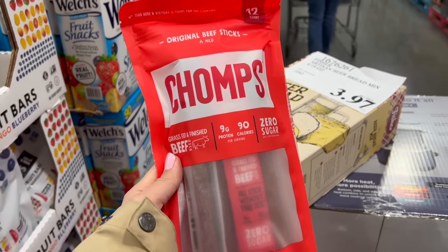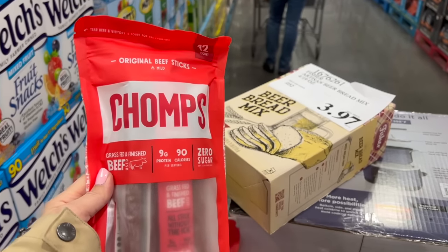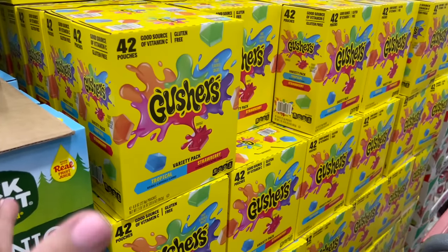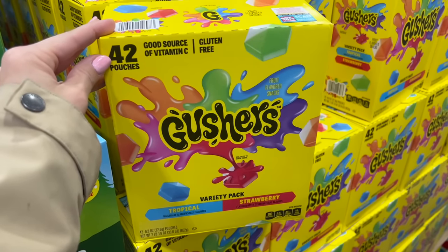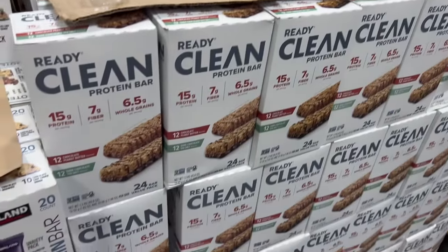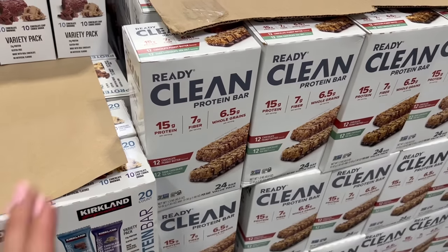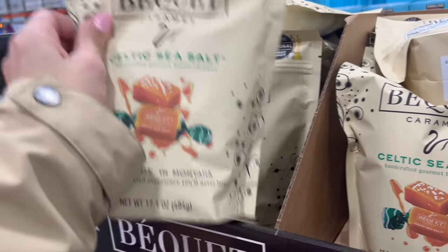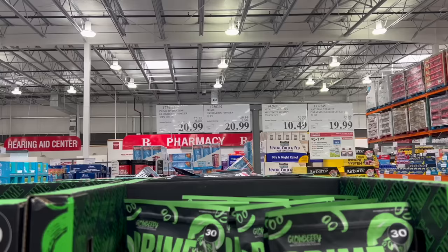For $17 my boys also love these Chomps beef sticks and they really need their protein — they often don't like eating meat but they like these. For $13 there's something I want so bad but I'm not going to get. I also like these Ready Clean protein bars — lots of protein and fiber, and they are gluten-free, which isn't necessarily common in a protein bar. They have the asterisk so they're going away soon.